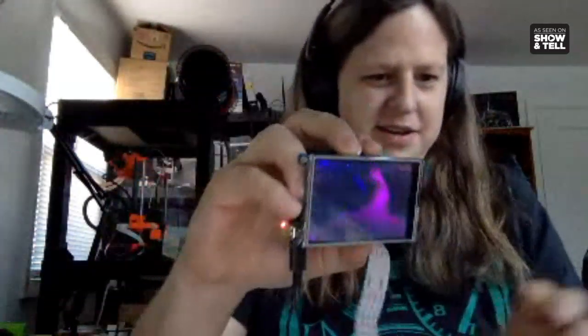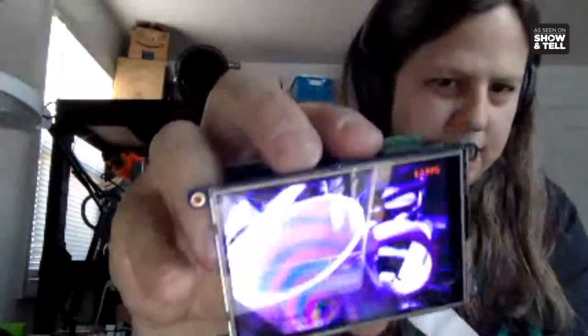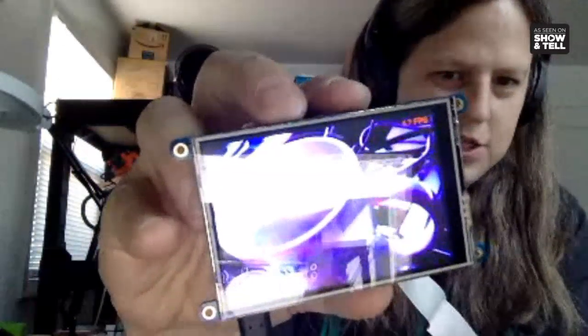I'm working on getting TensorFlow running on the Raspberry Pi 4. I have a little camera attached with a screen and it's able to detect stuff. I'm pointing it at this coffee mug and it's showing 'coffee mug.' The camera is in front and you can point it at stuff - it recognizes objects and displays the text.